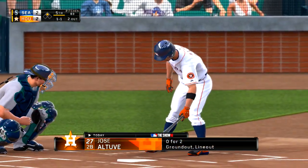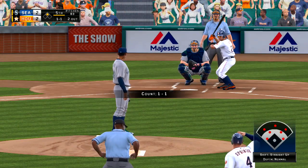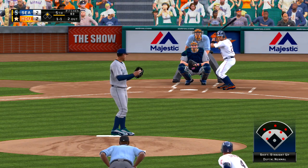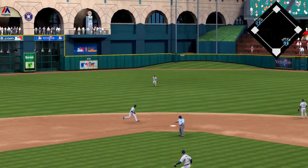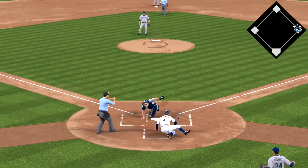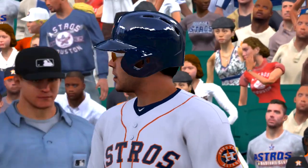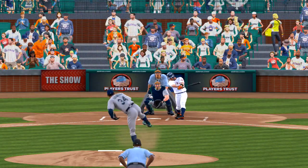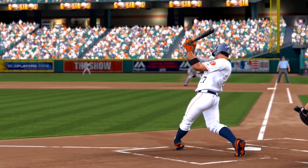Jose Altuve will step in now — he's bounced out and flown out in his first two plate appearances. Swing and a liner back through the box, and that's through into center field. Base hit. And he will beat the tag at the plate as he scores to make it a 3-2 game. You can pretty clearly see who's starting to make some mistakes in location, and they're jumping on him. This is out over the plate — he doesn't miss it. Lines it for an RBI single.